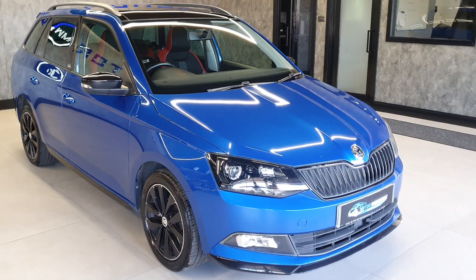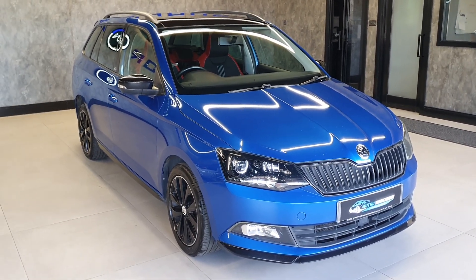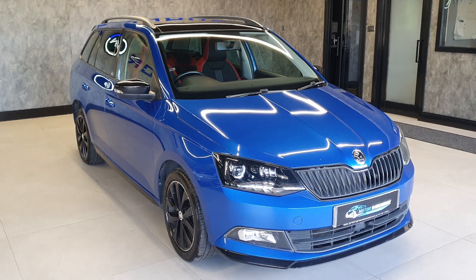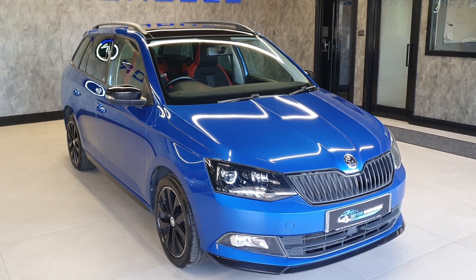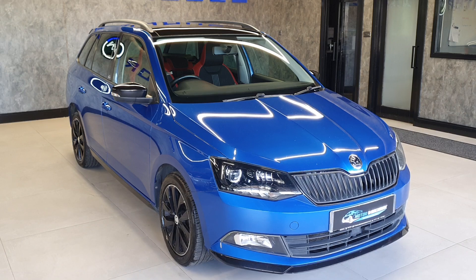As mentioned, this is a one former owner vehicle with full service history. We've just serviced it, and it's had a brand new set of brake pads fitted on the back. It is essentially ready to drive away.